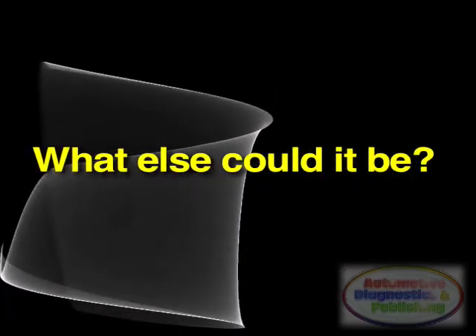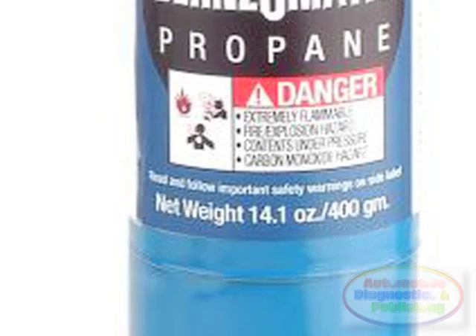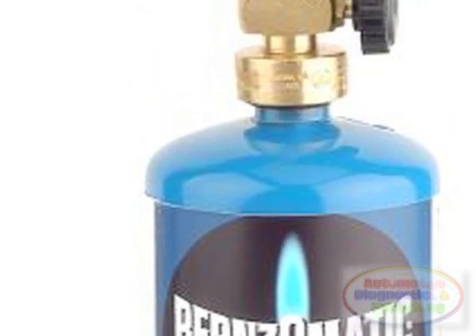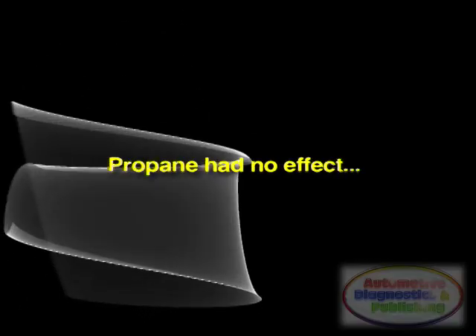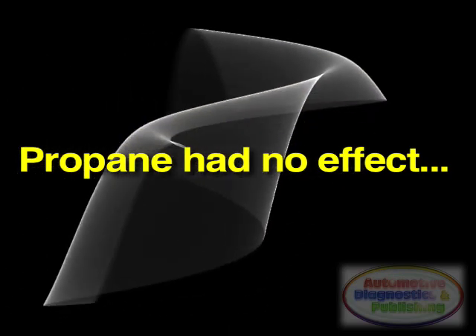I decided to further prove the intake gasket theory by injecting some propane at the throttle body. This was a simple enough test and would confirm or rule out the intake gasket. I used a simple propane torch at the throttle body, and as I introduced propane, to my amazement, there was no change in the engine miss.